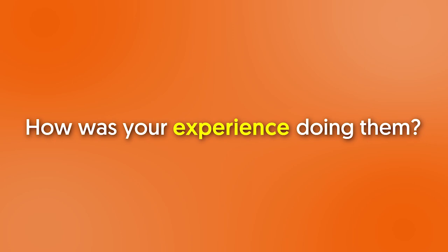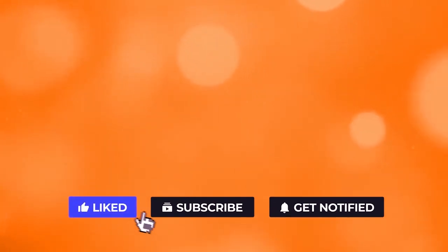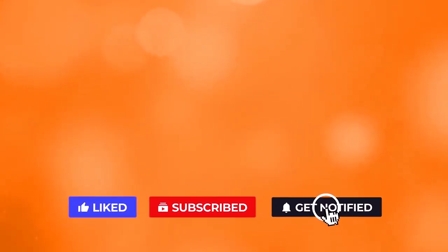Are you now convinced that squats must be incorporated into your workout routine? Tell us your thoughts and your squat experience in the comments below. If you liked the video, give it a thumbs up, and for more interesting facts on the human body, subscribe to the channel.